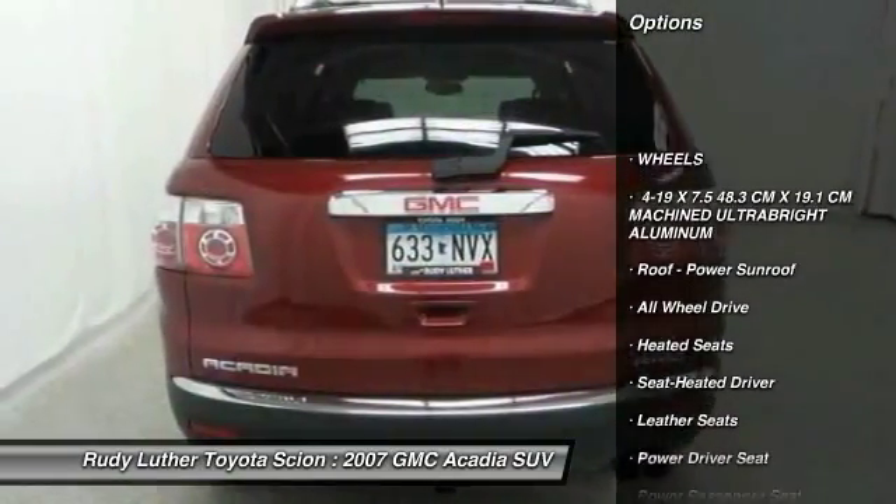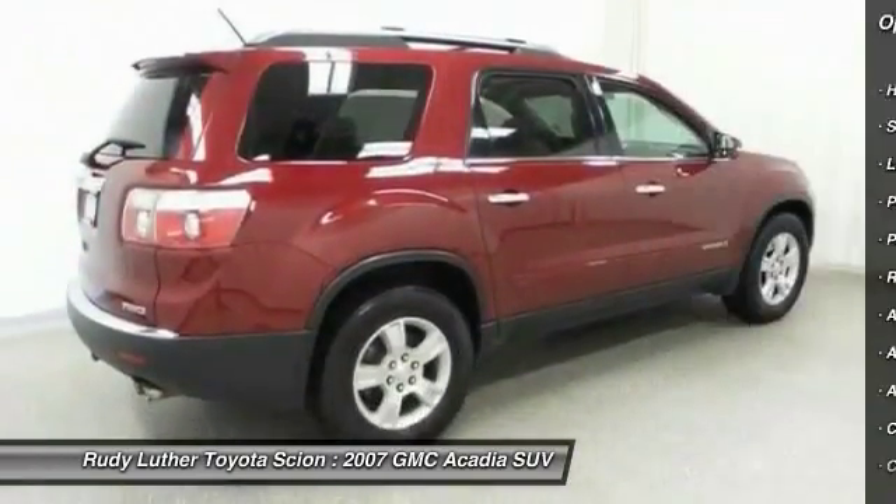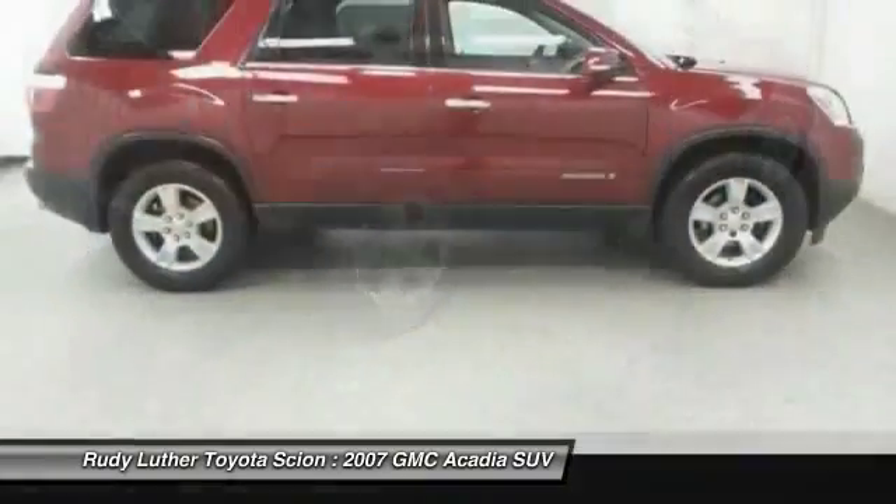CD changer, traction control, heated seats, power passenger seat, all-wheel drive, quad seating, anti-lock braking system, premium wheels.